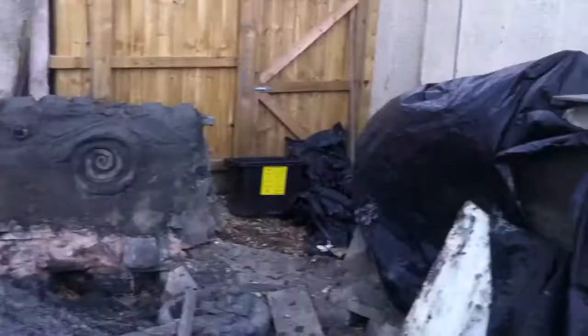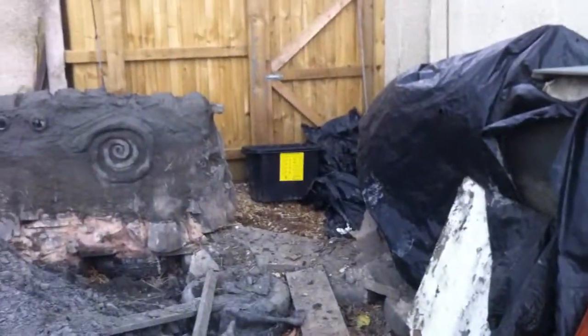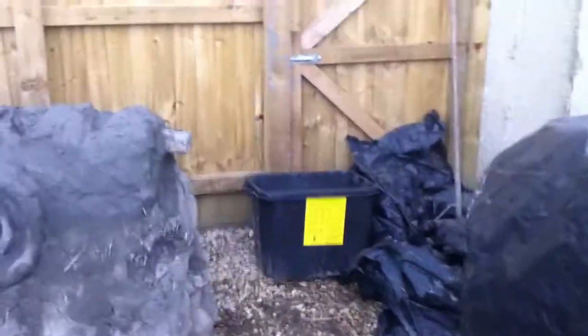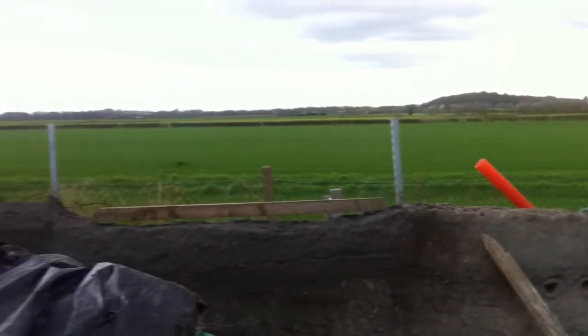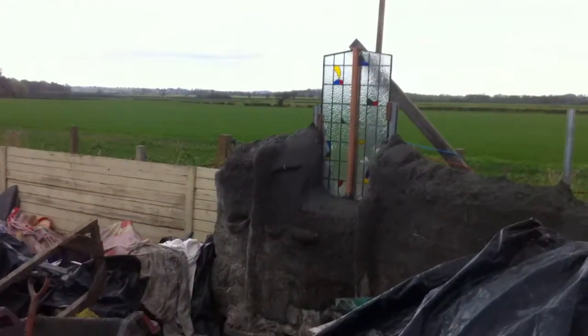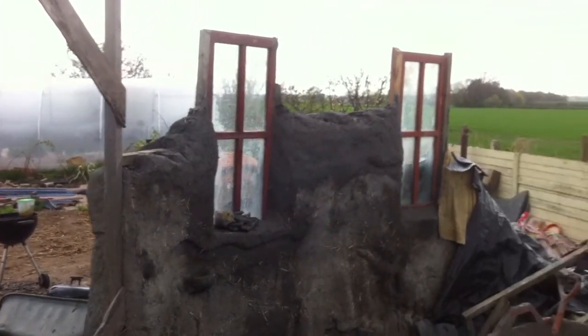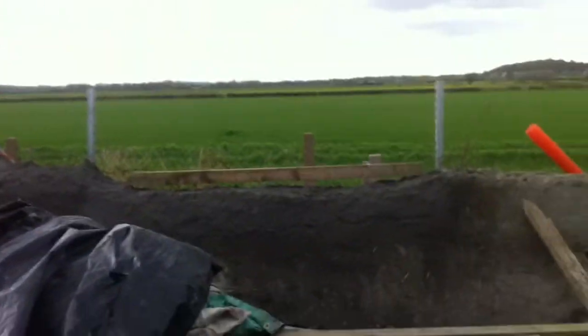Obviously a bit rubbish, and that's our fire escape route there through by that spiral into the gate. So yes, the healing centre is coming on. Weather's nice and hot and dry, so I'll do another update in a few days so you can see how we're getting on.